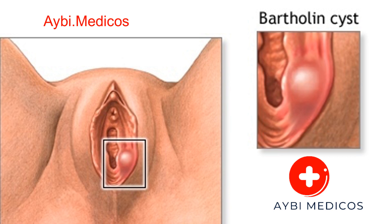Anatomy of Bartholin's glands. Before delving into Bartholin cysts, it's essential to understand the anatomy of the Bartholin's glands. These glands are responsible for producing a small amount of fluid that helps lubricate the vaginal area. They are situated on either side of the vaginal opening and play a crucial role in sexual health.